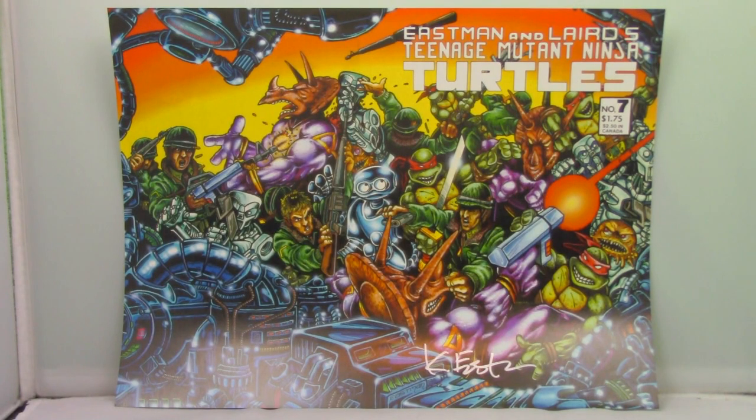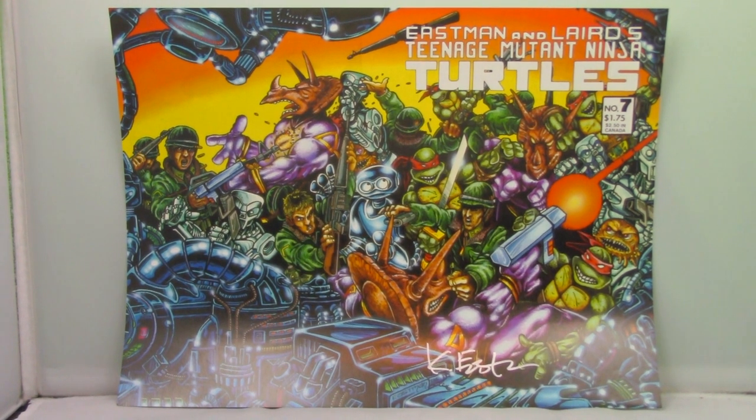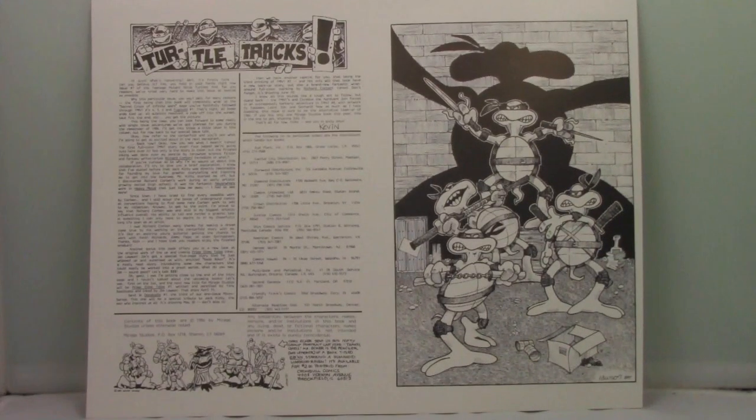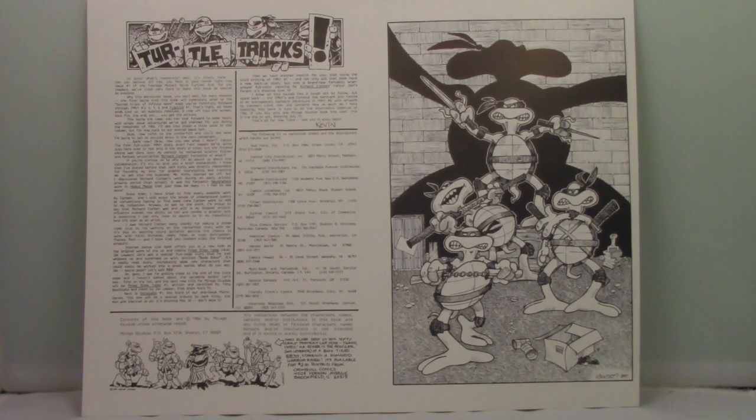This is a cover proof of Teenage Mutant Ninja Turtles Number 7, signed by Kevin Eastman. Here's the back of it — that's a pretty wacky version of the turtles on the back there.